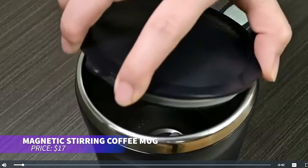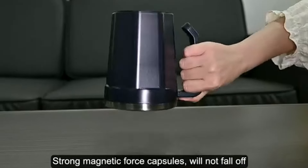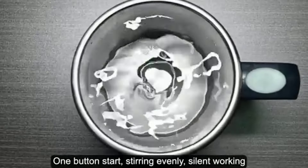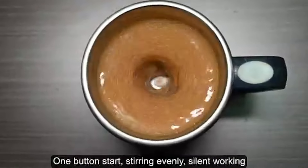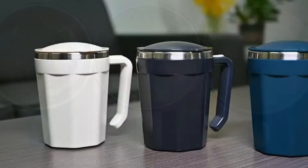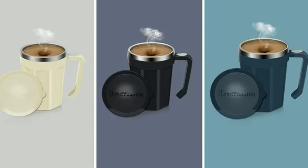This self-stirring mug is perfect for effortlessly mixing your drinks. Using advanced magnetic technology, it stirs your coffee, tea, or hot chocolate to the perfect consistency. With a silicone lid and double-layered stainless steel body, it keeps your beverage hot while protecting your hands. Easy to clean and perfect for any hot beverage.